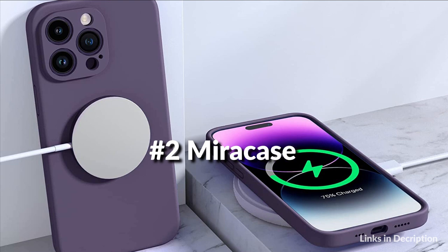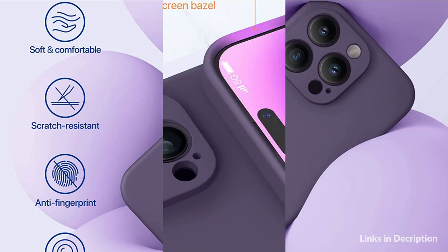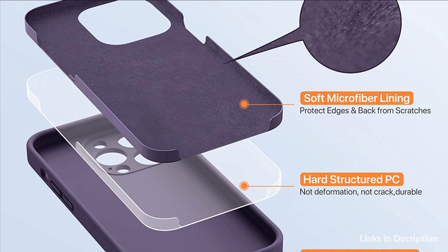On number 2 we have the Miracase Cover, offering full body protection. Precise cutouts on cameras and 2 pieces tempered glass screen protector included. Premium liquid silicone case — holding it in hand feels smooth like baby skin. Grippy, anti-scratch, anti-sweat, no fingerprint. Triple-layer hybrid structure with microfiber lining. Slim fit like a glove.